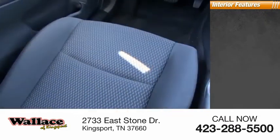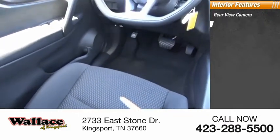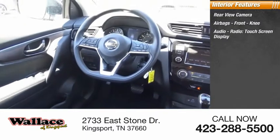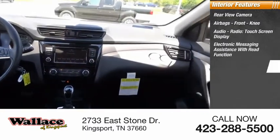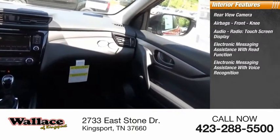Inside you'll find a rear-view camera, airbags, front knee airbags, audio radio, touch screen display, electronic messaging assistance with read function, and electronic messaging assistance with voice recognition.